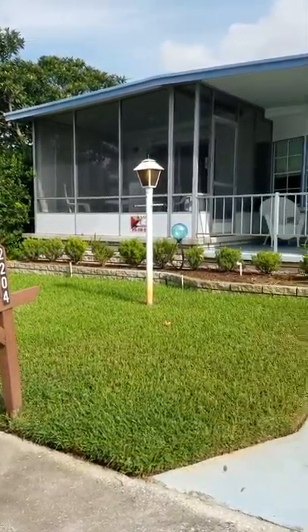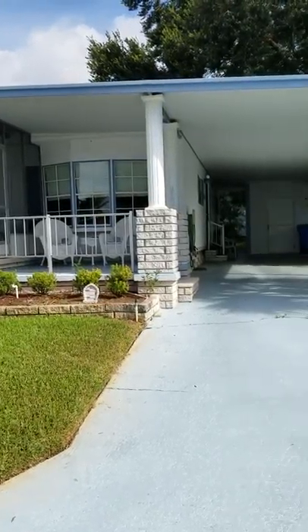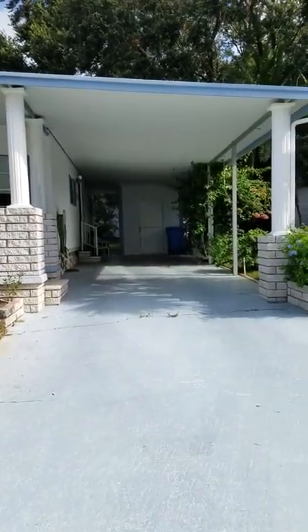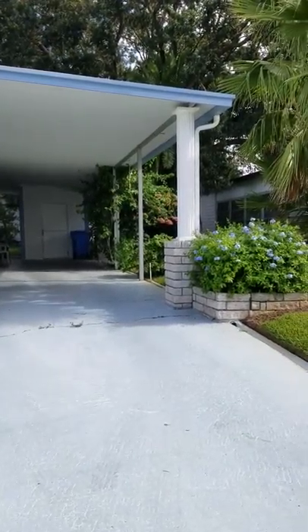This is Rhonda with Champion Mobile Home Brokers and this is a video walkthrough of 2204 Miramount Circle in Feather Rock Mobile Home Community in Valrico, Florida.